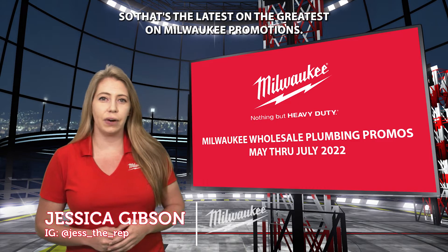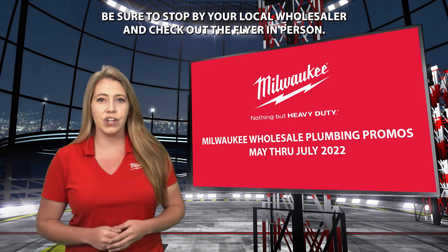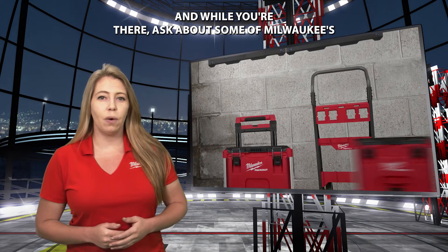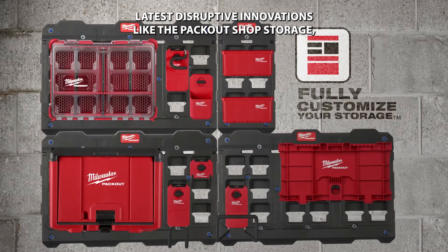That's the latest and greatest on Milwaukee promotions. Be sure to stop by your local wholesaler and check out the flyer in person. And while you're there, ask about some of Milwaukee's latest disruptive innovations like the Packout shop storage.